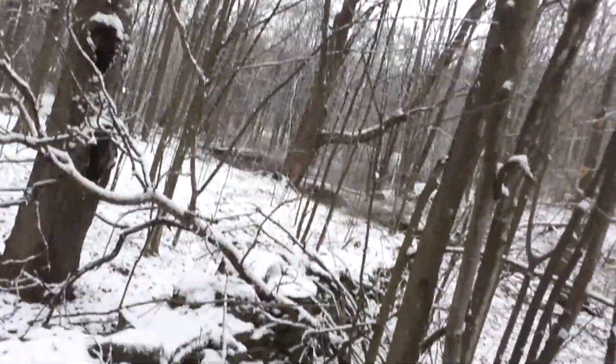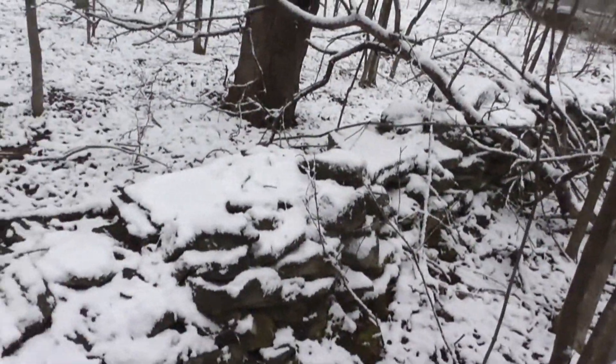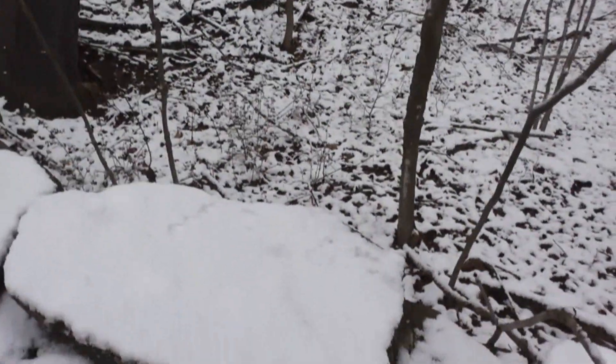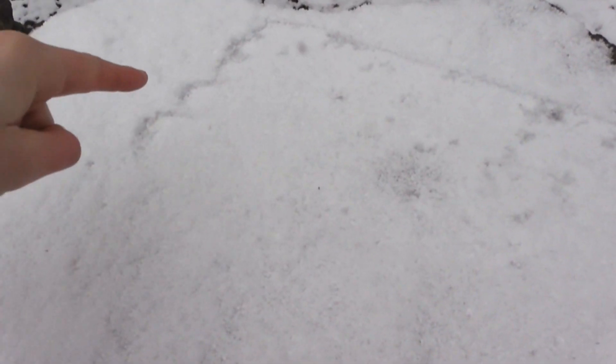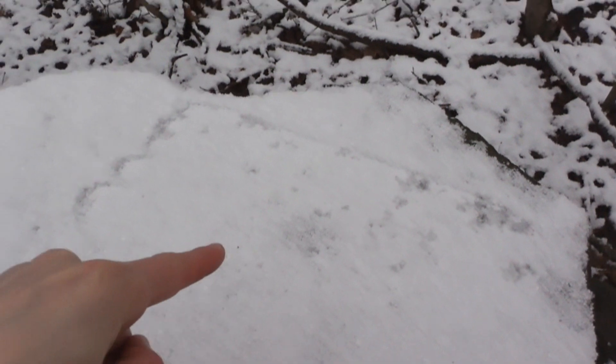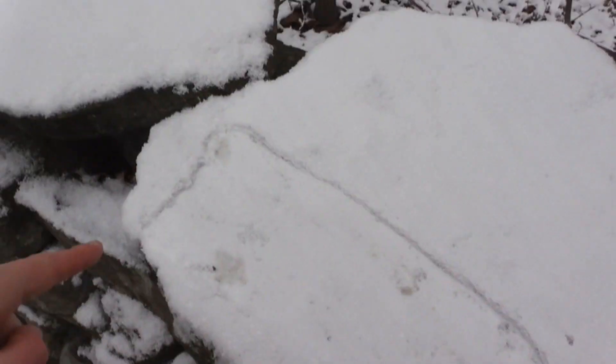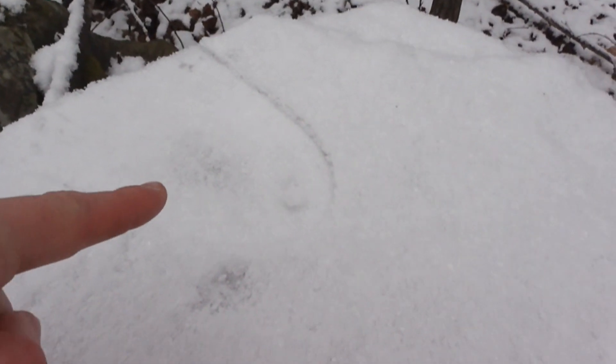So over here there's this rock wall, and I was walking along it and then I noticed these footprints. Look at these footprints right here on this rock wall. You see clear toes right there, and there's a back heel. There's one footprint here, one footprint here, and then like half of the third footprint right here.